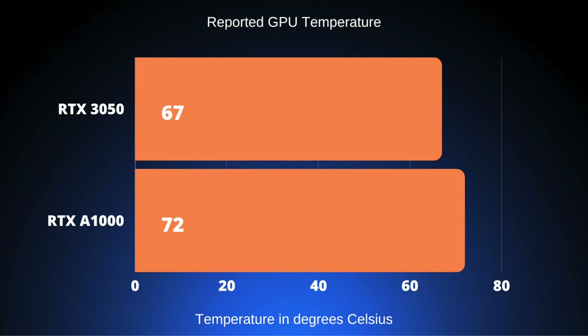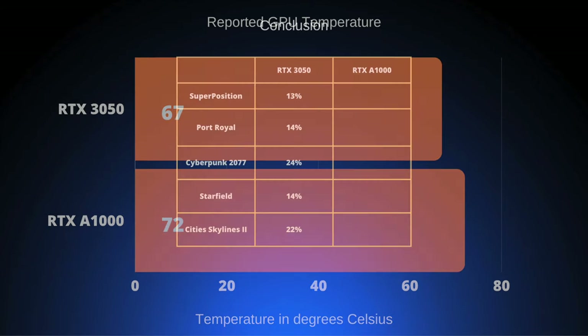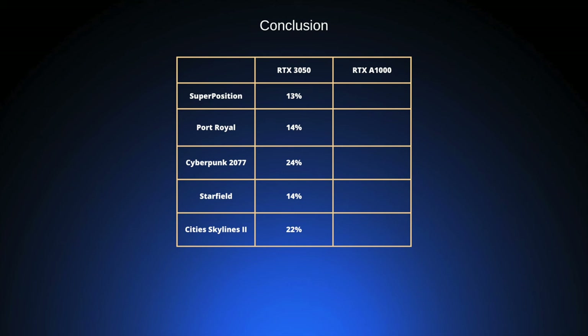So it is now time for the conclusion. Averaging all the results, the RTX 3050 is 13% ahead in Superposition, continued in Port Royal and Starfield, and Cyberpunk and Cities Skylines show more than 20% ahead of the RTX A1000. Despite having the same specifications on paper, that 20 watts of power makes a whole lot of difference. The RTX 3050 is quite a bit faster than the RTX A1000. I hope you enjoyed this comparison video, thanks for watching, and I'll see you in the next video.